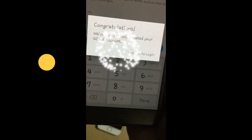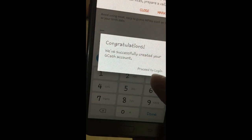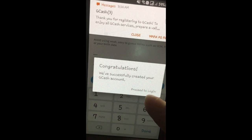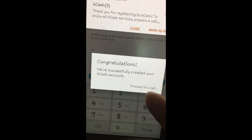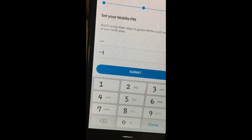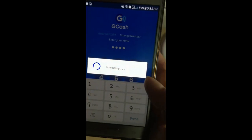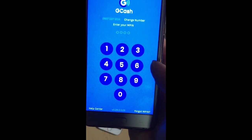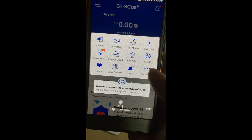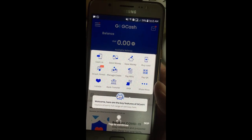Congratulations! You've successfully created your GCash account. You also get a text message: 'Thank you for registering to GCash.' Then proceed to log in. Now there's the GCash app — zero balance pa since it's a new account with no balance yet for this GCash.